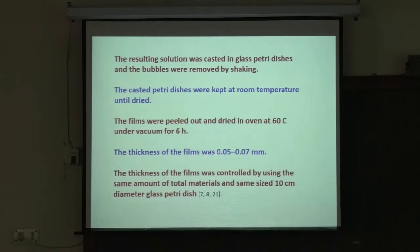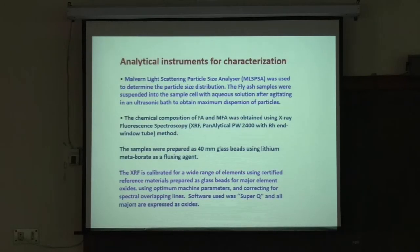The typical thickness of the film is about 50 to 75 microns — these are thin films. PVA is very attractive for bio-applications, and often for bio-applications you need this kind of thin film. The thickness was controlled by using the same amount of total materials and the same size — 10 centimeter diameter glass petri dish.